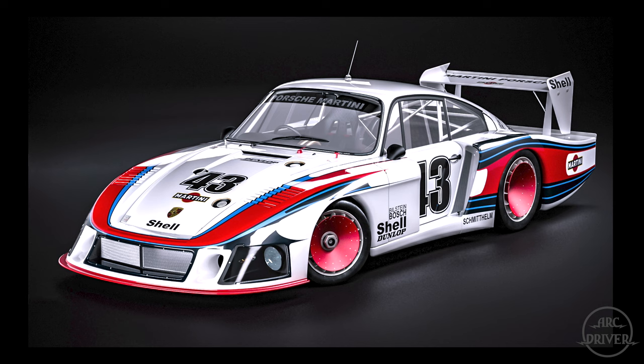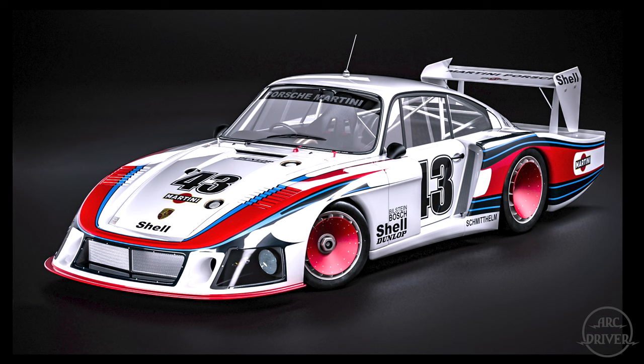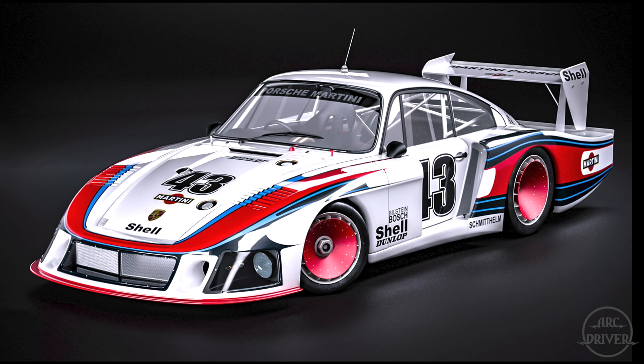Maybe it's the way the car looks, maybe it's the nickname given to it, maybe it's the psychedelic graphics package, or maybe it's everything. Because despite the 935's dismal racing career, it will forever remain one of the most famous and beloved cars ever built.